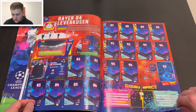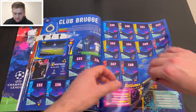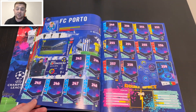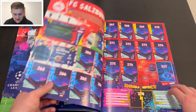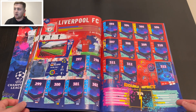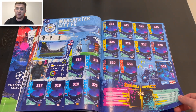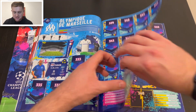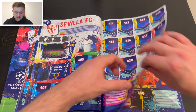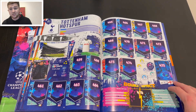It's all done alphabetically. We've got Atletico de Madrid, Bayer Leverkusen, Borussia Dortmund, Celtic, Chelsea, Club Bruges, Frankfurt, FC Barcelona, Bayern Munich, Inter Milan, FC Porto, FC Salzburg of Austria, Juventus, Manchester City and Liverpool, Olympique Marseille, Paris Saint-Germain, RB Leipzig, Real Madrid — of course last year's winners — Sevilla, Shakhtar Donetsk, Sporting Lisbon, and Tottenham Hotspur. That takes you up to around sticker number 476.